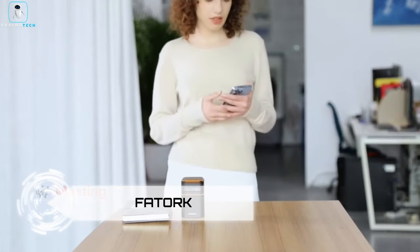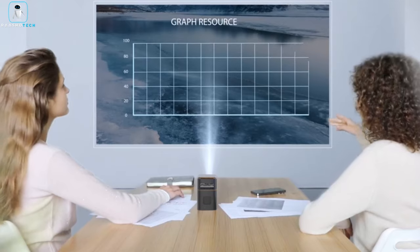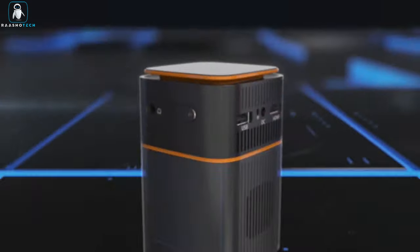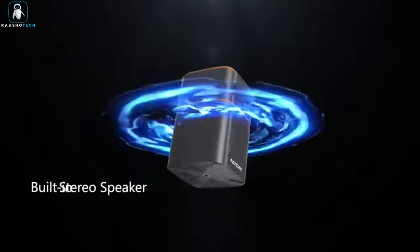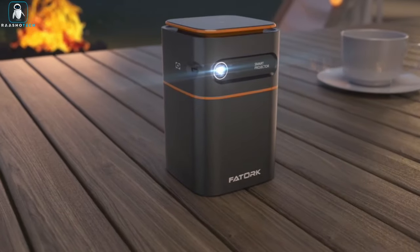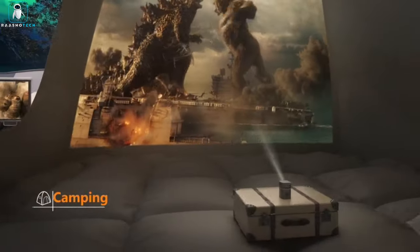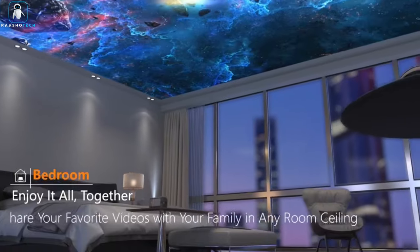Feytorq. Immerse yourself in a world of cinematic wonder with the Feytorq Mini Projector, a compact powerhouse that redefines entertainment. This DLP projector delivers stunning 1080p resolution, boasting 150 NSE lumens of brightness for vibrant visuals that outshine LCD projectors. Its short focal distance offers flexibility, projecting up to 114 inches from just 1.64 to 9.85 feet away. Say goodbye to dim images and hello to your very own personal cinema.